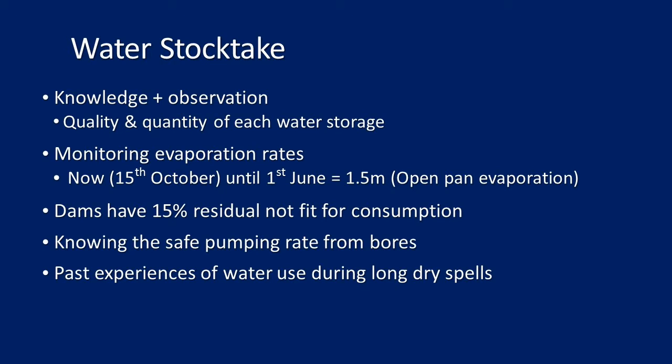How do you undertake a water stocktake? Key things you need are knowledge and observation. You've been on the land, you've had those dams for a long time, and you've got a rough idea of the quality and quantity of each storage on your farm. That knowledge you already have is the number one first step.